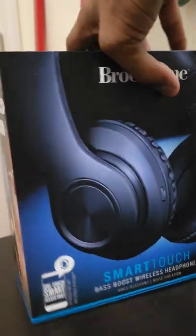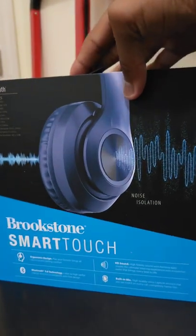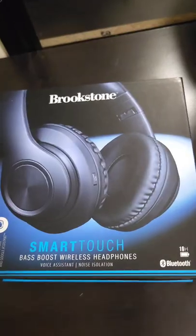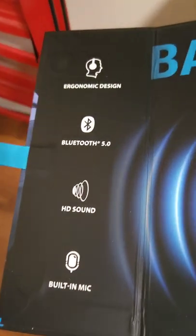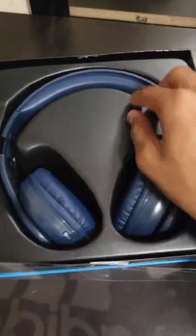Hi guys, today this is my first ever wireless headphone. It has complete Bluetooth 5.0 with a built-in mic which you guys could use to call anyone or for gaming, and it also has premium sound with bass added to it, which is excellent for music.